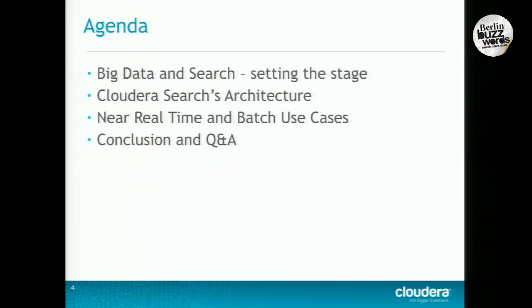So a little bit of the agenda. First, we're going to talk about big data and search, kind of setting the stage, the Cloudera Search architecture, some near real-time and batch use cases, and then finally, conclusion and Q&A.